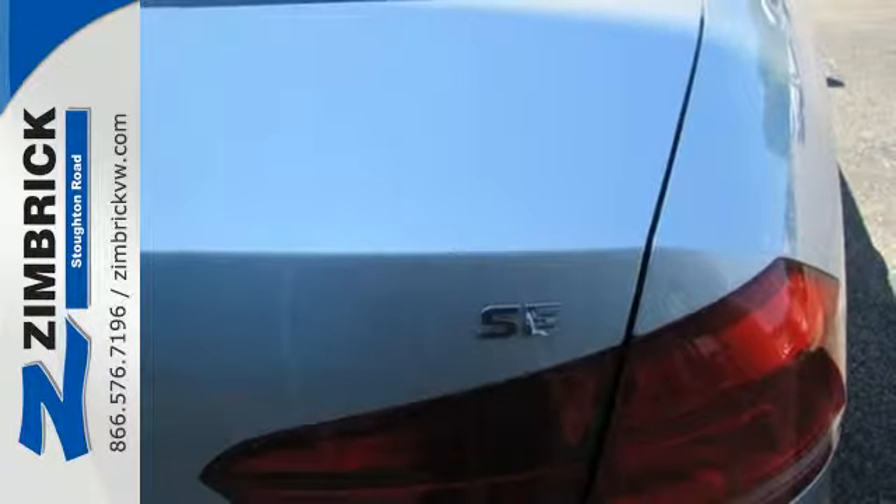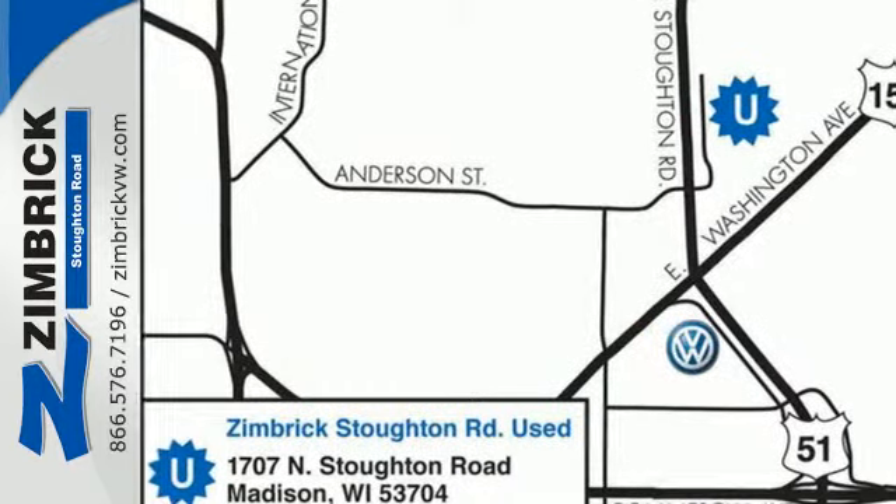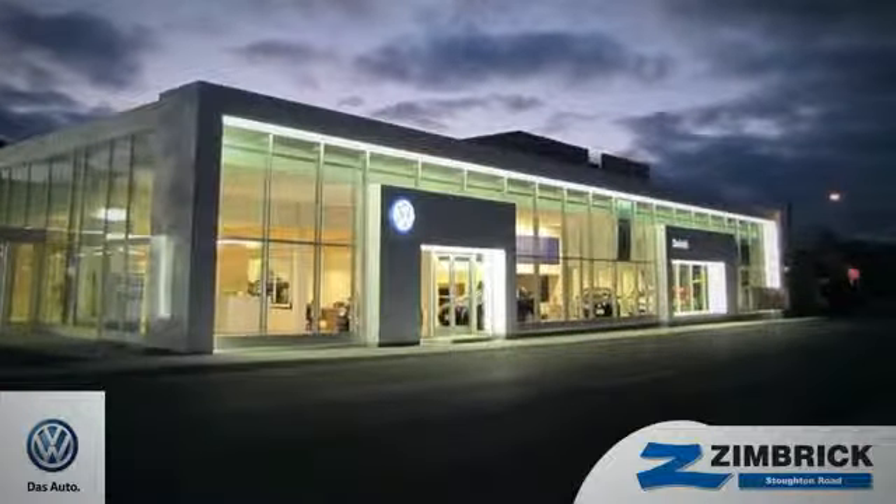This roomy family sedan is ready for you. Come and check it out today. We are Wisconsin's only generation best VW dealer. Find out why by shopping with us today.